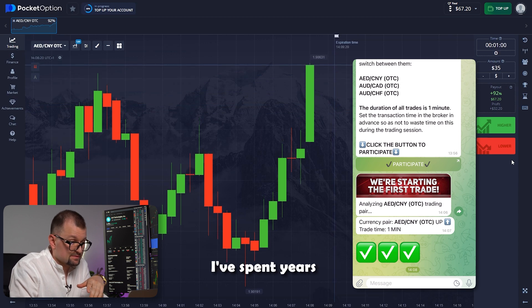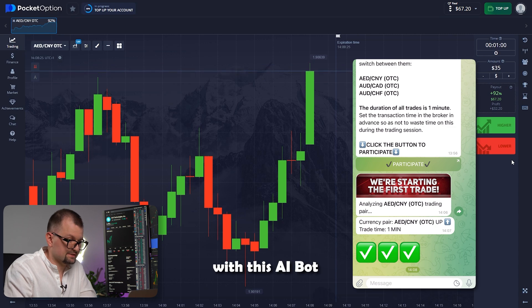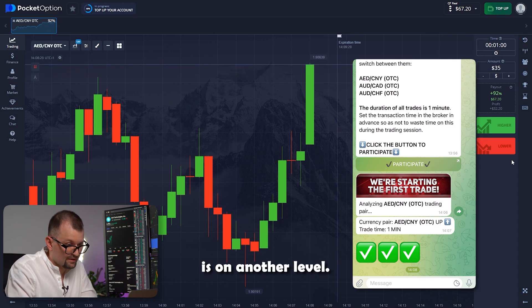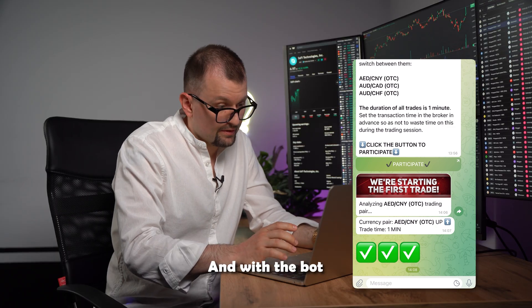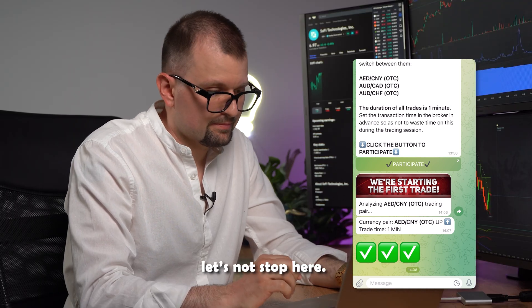I must say, I've spent years in trading and have a pretty good understanding of how things work here. But with this AI bot, the accuracy of my trades is on another level, compared to anything I could do on my own or at least without many hours of research. And with the bot, everything happens in a matter of seconds. Let's not stop here — moving on.